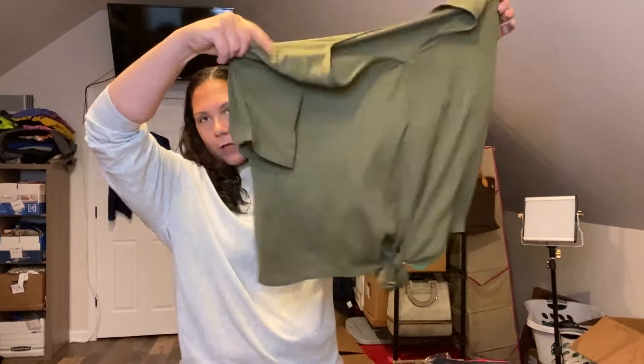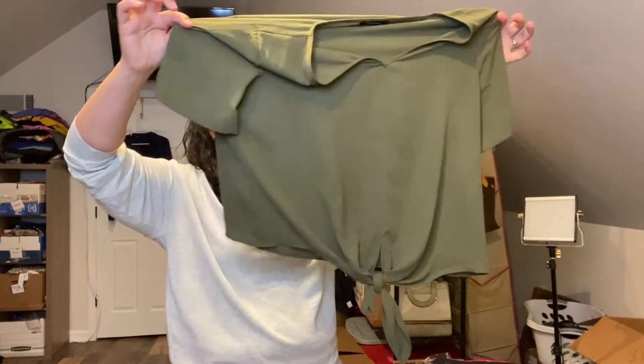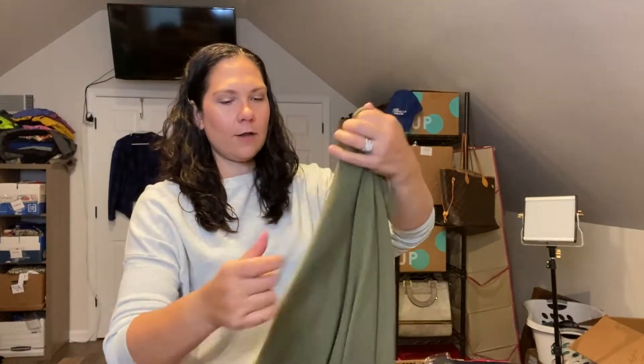This is a Madewell flowy green tie-front blouse. It's like a chiffon — it's really sheer. Super cute. I might list that one.